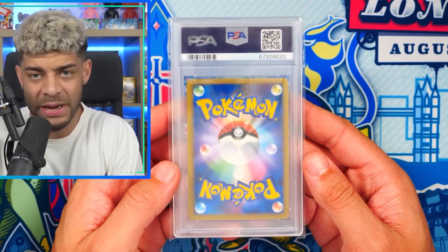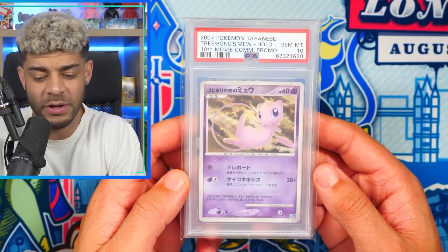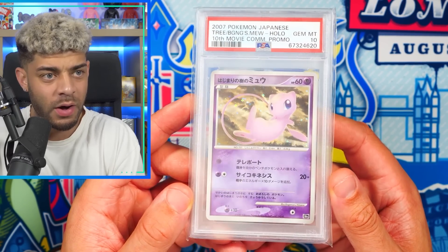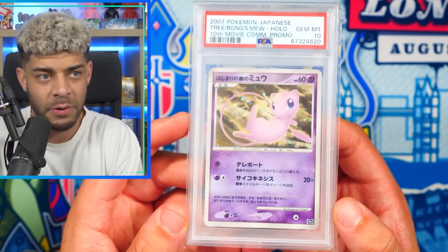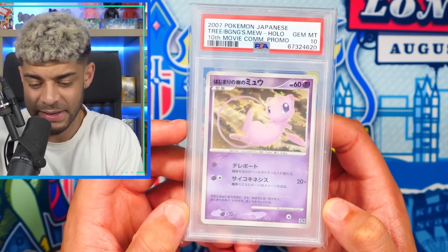Before we move on to the next pile, we have a Japanese card — the 10th movie anniversary promo of Mew. This is just a beautiful, beautiful card. It's from the 10th movie, so it has a bit of significance to it. And once again, Mew is my second favorite Pokemon. Very happy to get it in the PSA 10.